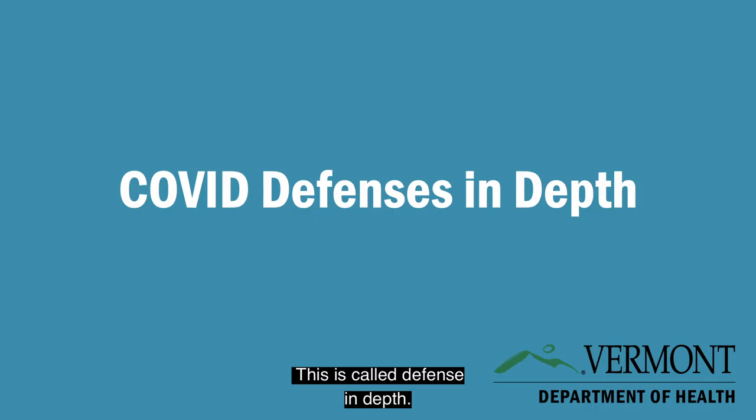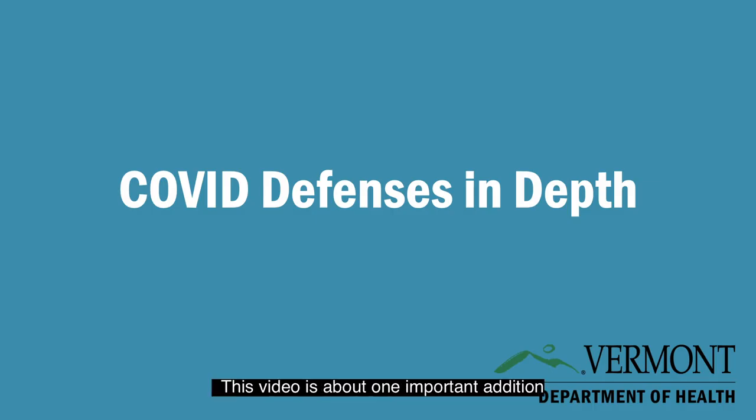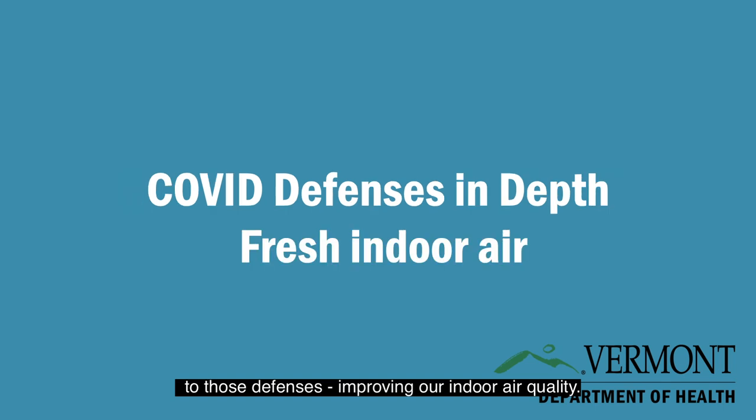This is called Defense in Depth. This video is about one important addition to these defenses: improving our indoor air quality.